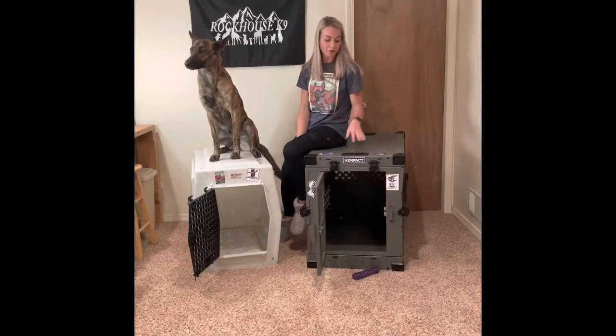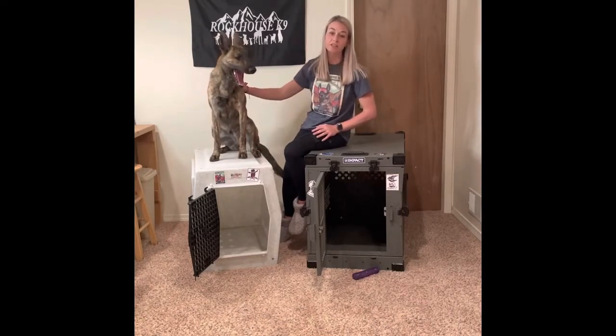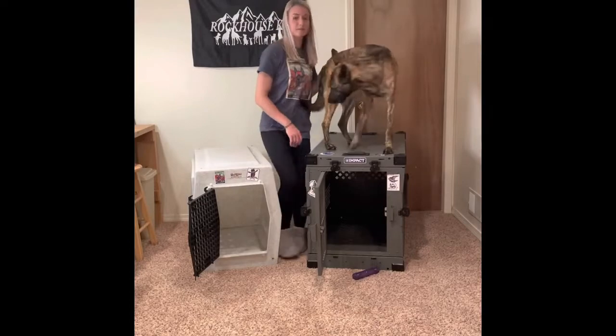Thanks for joining us today. I'm going to be going over the Impact Crate and the Rufflin Crate — just some different specifications of each one, uses for each one, what I like about each one, and just some cool details. Thanks for watching.